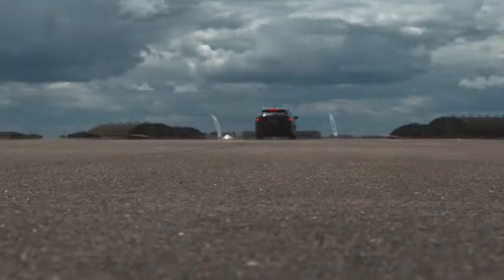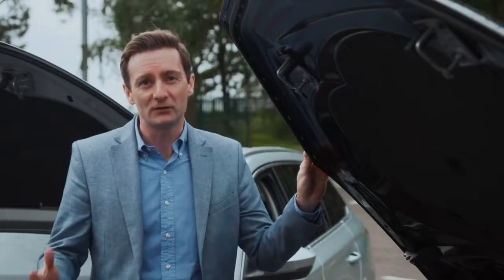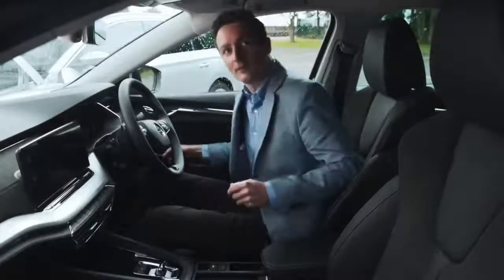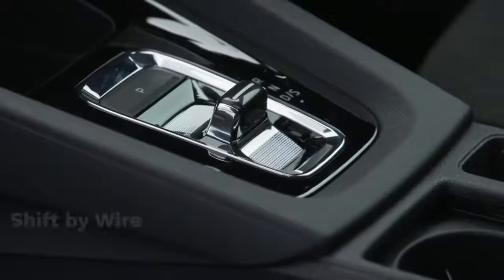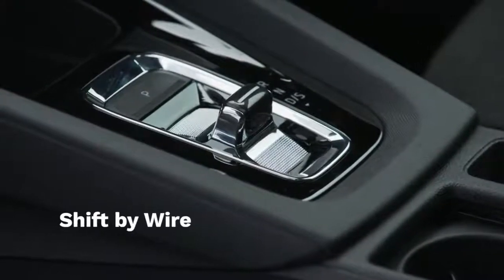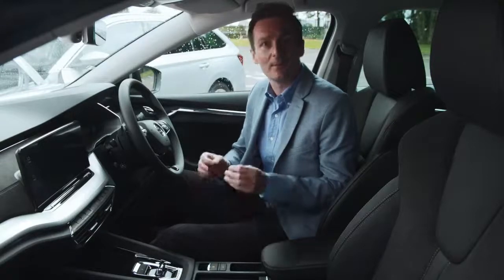This more powerful diesel is the only engine to be offered with DSG, which brings me on to yet another first for Octavia and for Skoda. Let's take a look inside — you'll see that the big, clunky, mechanical gear shift is gone. Octavia introduces shift-by-wire technology, an enhancement for DSG versions. The brand new system means there's no need for a traditional mechanical selector — it's replaced by a simple electronic switch. It's literally by wire.